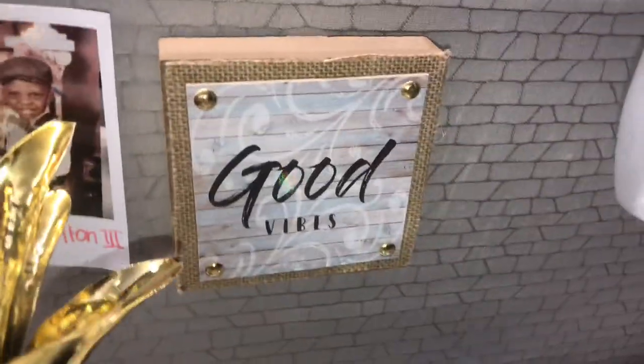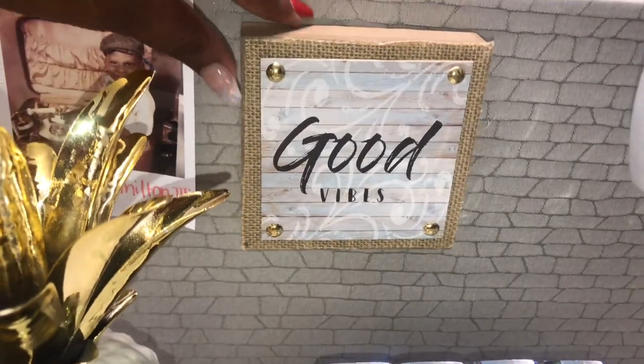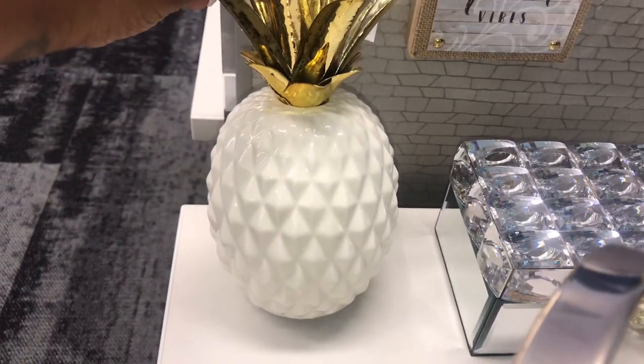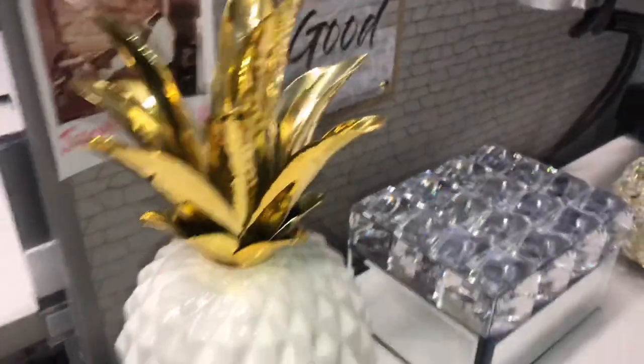If you know me, you know I'm all about good energy and good vibes. This pretty gold pineapple was purchased on my birthday by my girl Ty. When I saw it at Walmart I knew it would be a perfect addition to my desk — and it was a great price. You can also find some good items at Walmart!